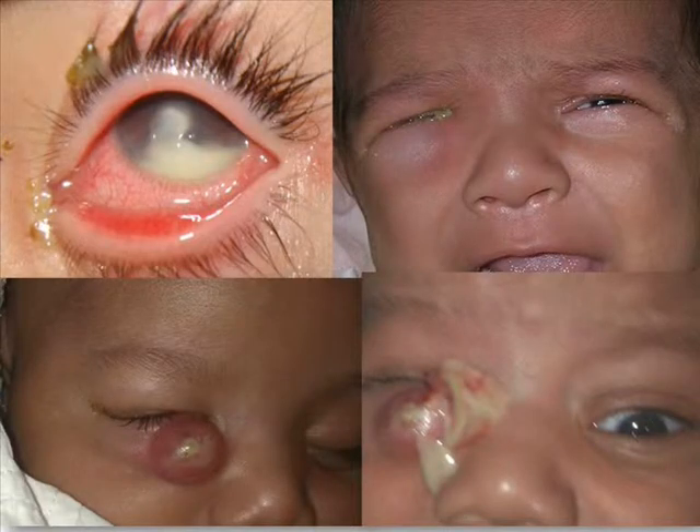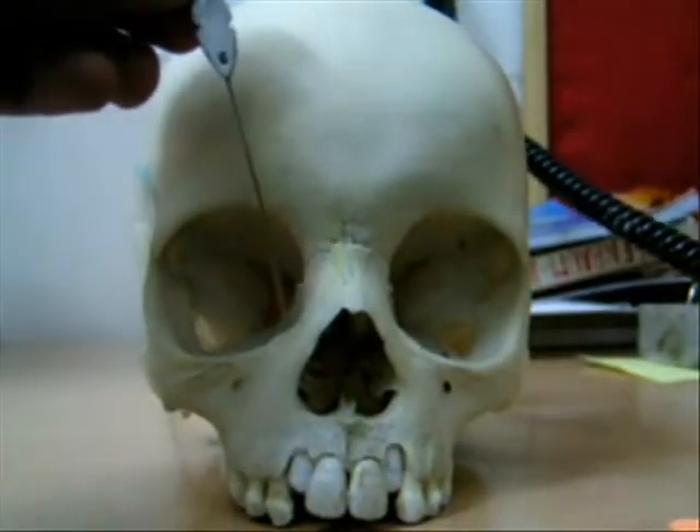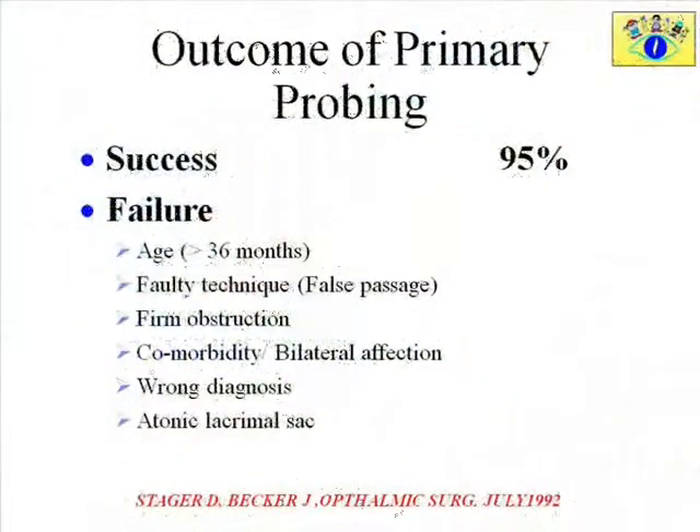Complications include localized infection, lacrimal abscess, or orbital cellulitis. The most commonly performed treatment for an unresolved congenital nasolacrimal obstruction is probing. Although probing has a high success rate, failure is seen in 5% of patients. Various factors — especially older children, faulty passage, firm obstruction, or complex obstructions — can lead to failed probing.